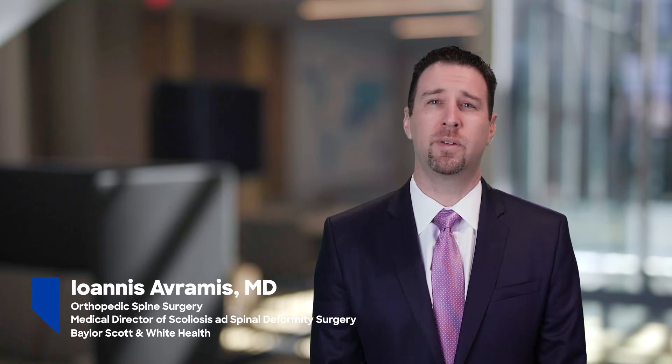Hi, my name is Dr. Giannis Avramas, and I am a spine and scoliosis surgeon on the medical staff at Baylor University Medical Center. I also serve as the medical director of scoliosis and spinal deformity surgery at Baylor University Medical Center.